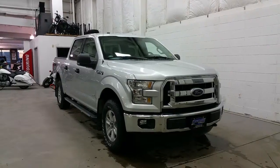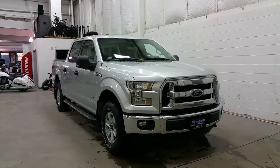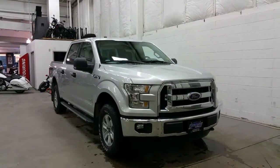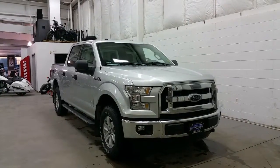At the front we have a chrome grille and bumper, quad-beam halogen headlamps, halogen fog lamps and black recovery hooks, and an engine block heater. At the sides, 17 inch sparkle alloy wheels, heavy duty mud flaps, and chrome accented platform running boards.